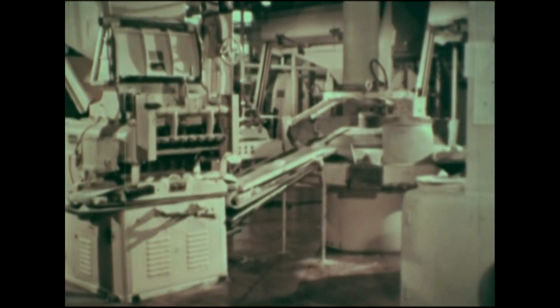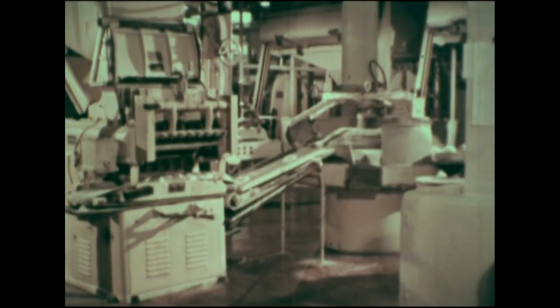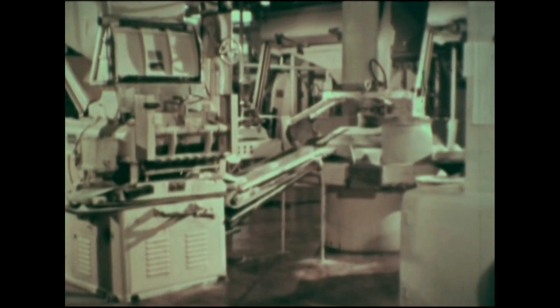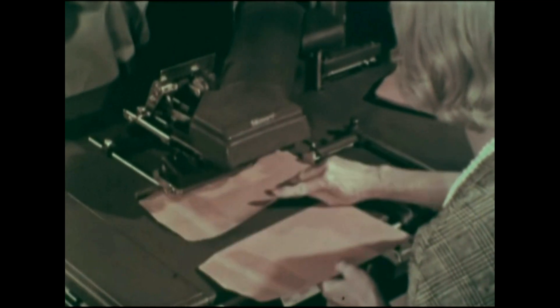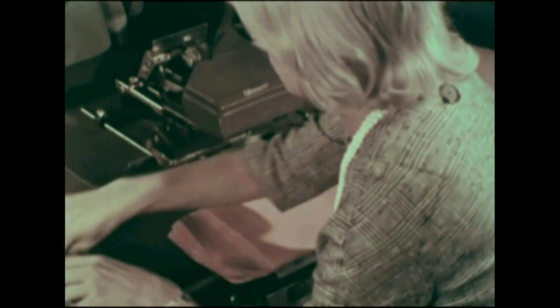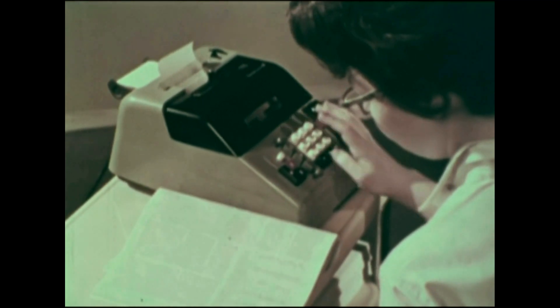And now there are series of automatic machines that work together in what are called automated factories. In offices, machines help people do routine jobs, such as addressing envelopes and adding columns of figures.